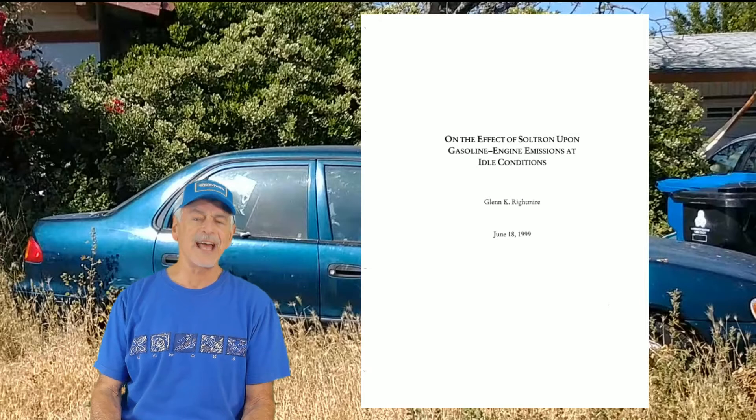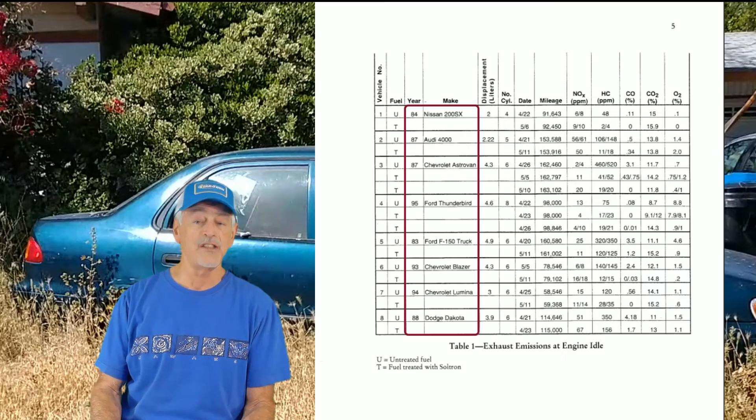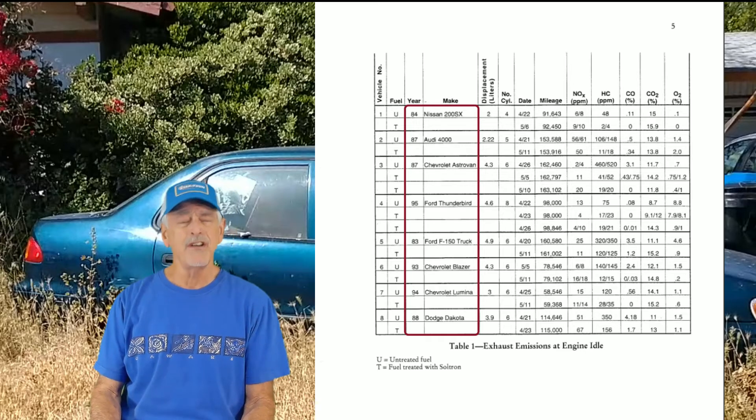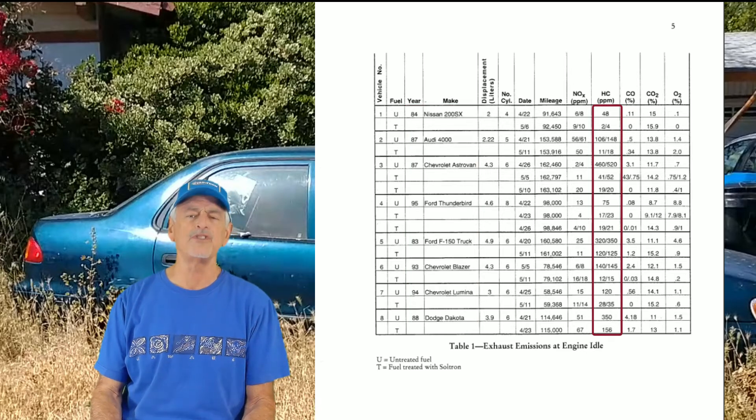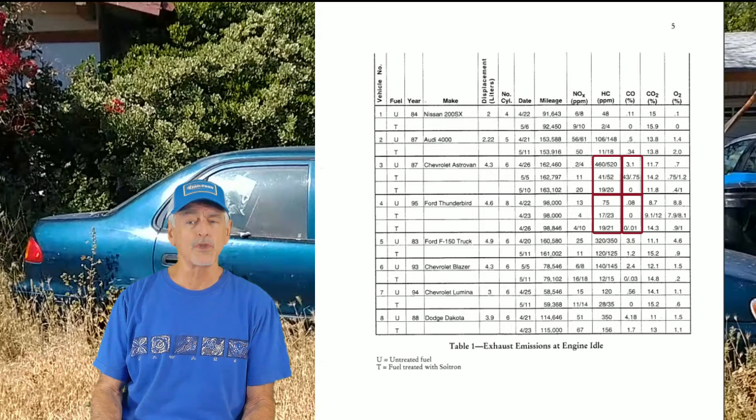In 1999, Mr. Reitmeyer became intrigued with the enzyme technology and had one of his automotive classes run an emission study on eight light-duty cars and trucks ranging from model years 1983 to 1995. This test found that the enzyme reduced unburned hydrocarbons and carbon monoxide an average of approximately 80 percent — that's amazing.